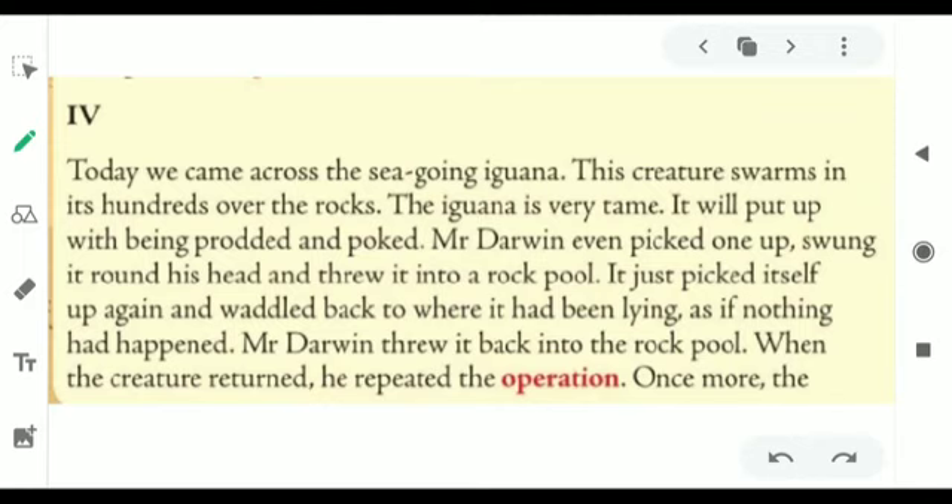This creature swarms in its hundreds over the rocks. The iguana is very tame — it will put up with being prodded and poked. What the narrator is telling us is that these sea-going iguanas move in groups of hundreds over the rocks and are not very wild. Mr. Darwin even picked one up, swung it around his head, and threw it into a rock pool — that is, into the water.